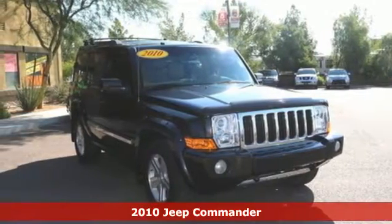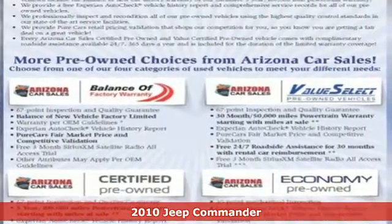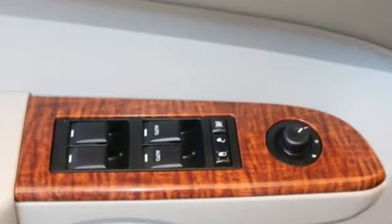It's a 2010 Jeep Commander. Standard features on the versatile and value-packed Jeep Commander include front and rear air conditioning, one-touch power windows, power-heated mirrors, four-wheel anti-lock brakes, and remote-power door locks.